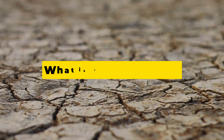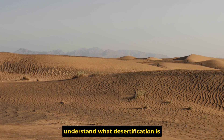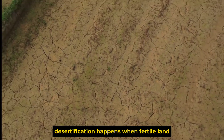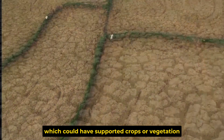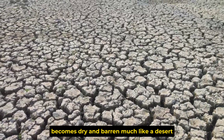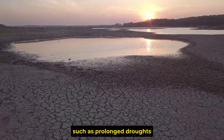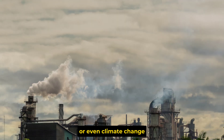Part 1: What is desertification? Before we get into how China is pulling off this miracle, let's take a moment to understand what desertification is and why it's such a big problem. Desertification happens when fertile land, which could have supported crops or vegetation, becomes dry and barren, much like a desert. This could be caused by various factors, such as prolonged droughts, deforestation, poor farming practices, or even climate change.